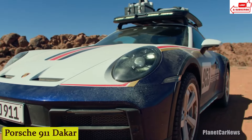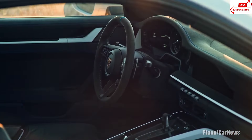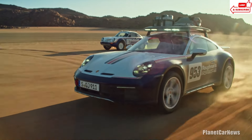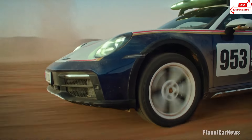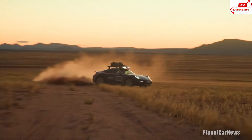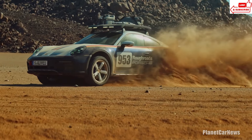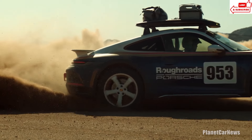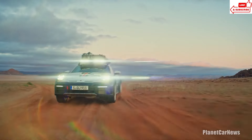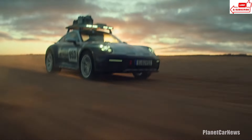Number 5: Porsche 911 Dakar. The Porsche 911 Dakar is not your typical luxury sports car — it's a rugged, off-road beast designed to conquer some of the harshest environments on earth. Inspired by the legendary Paris-Dakar Rally, this modified Porsche 911 is a tribute to endurance, power, and precision. Porsche stunned the world by entering the grueling Paris-Dakar Rally, proving its mettle in the unforgiving sands of the Sahara. Whether scaling rocky mountains or tearing through sandy dunes, the Porsche 911 Dakar handles it all with finesse. Buckle up and get ready to unleash the beast within.